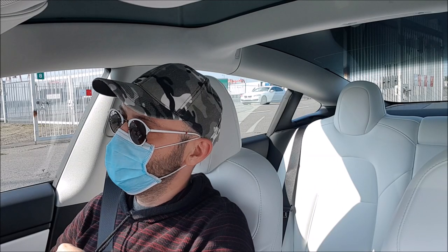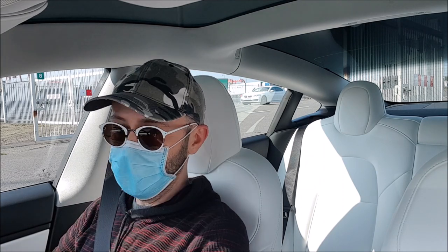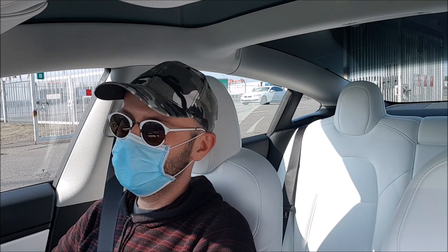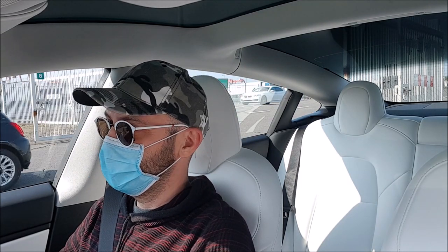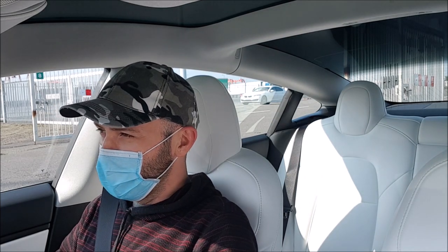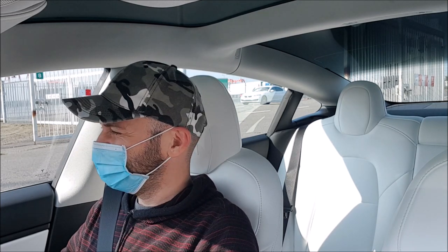We've just arrived at the Irish Ferries booth. We have 13% left — so plenty to go. We charged 20% in Ballacoola, so that was definitely necessary. Let's see how it goes with the electric car charging point booked — reserved, actually. We should be okay. And we are just four minutes before the end of check-in, with just one car in front of us.